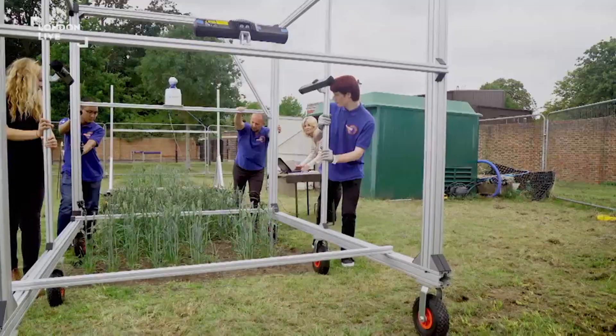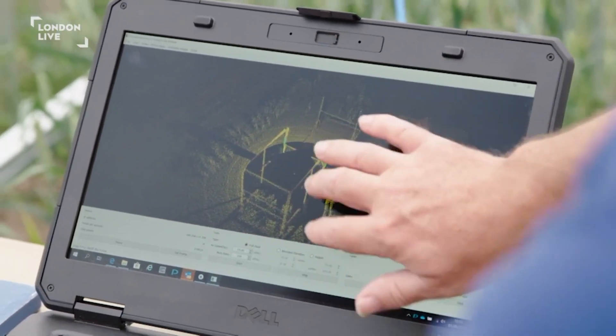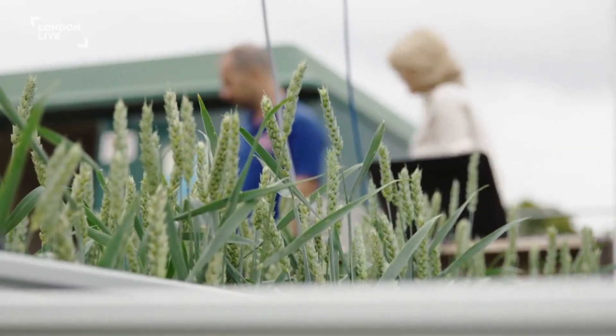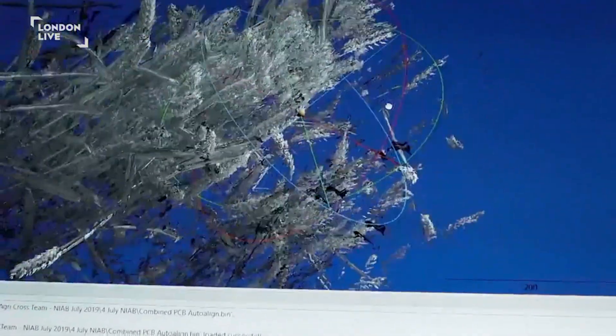Perfect, that'll do. What am I looking at now? So we can see all the crops here, and we can even see some of the people and even trees off in the distance. That's so cool. This data is then processed on a more powerful computer in the lab.